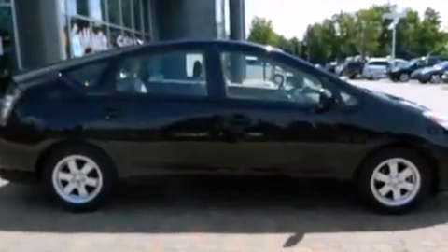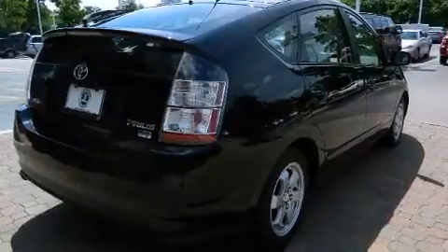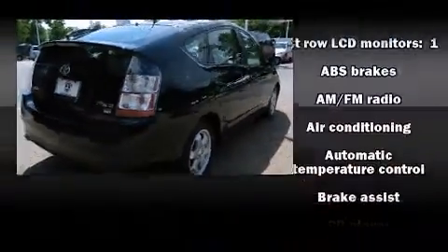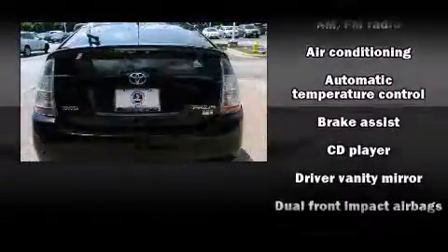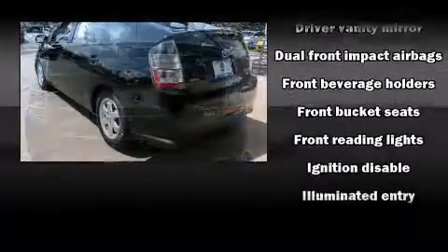Top features include front bucket seats, one-touch window functionality, variably intermittent wipers, a trip computer, an outside temperature display, heated door mirrors, and a split folding rear seat.